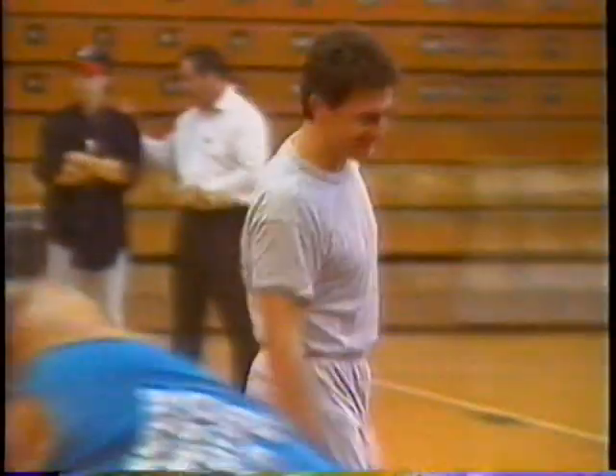It's time now for a timeout on the ASU Halftime Report. When we come back, we'll take you to the mat and introduce you to ASU's new wrestling coach. Stay with us.